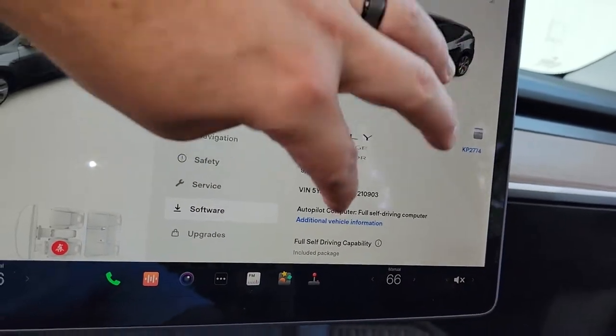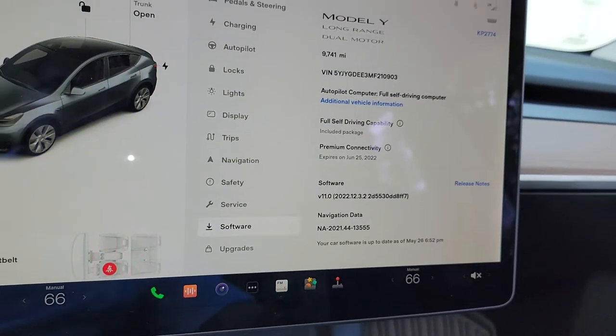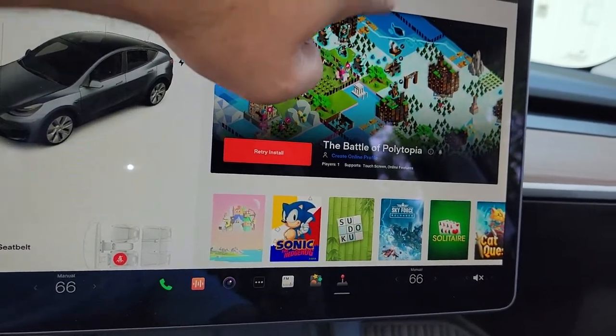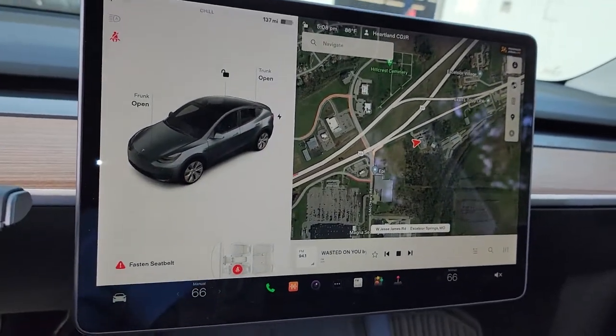Then below here it says Premium Connectivity. So your premium connectivity is going to be some other things like your satellite in the background for this deal here and some other stuff.